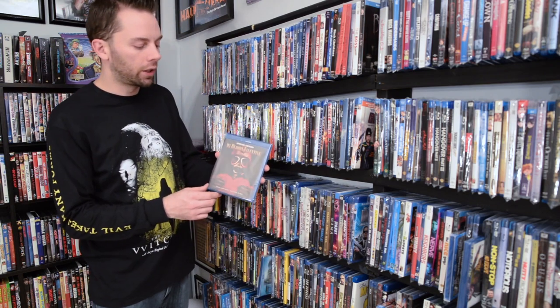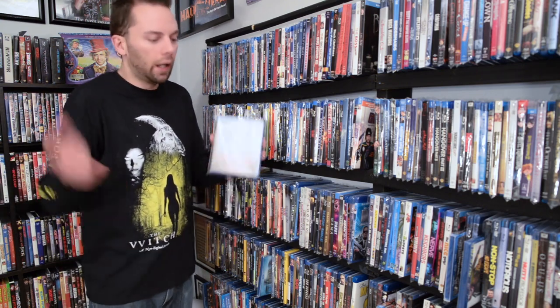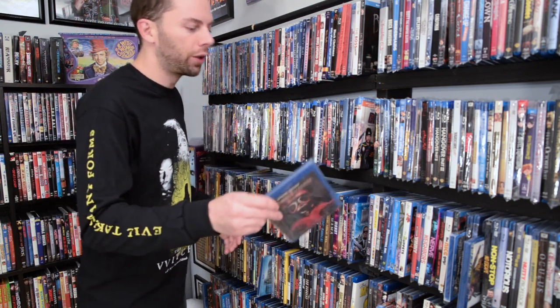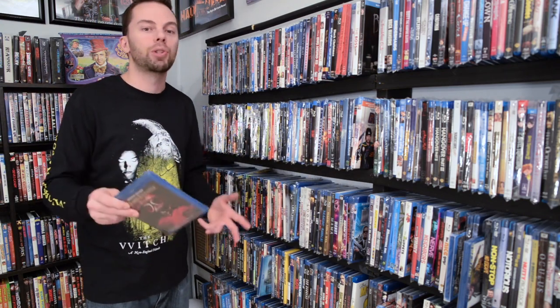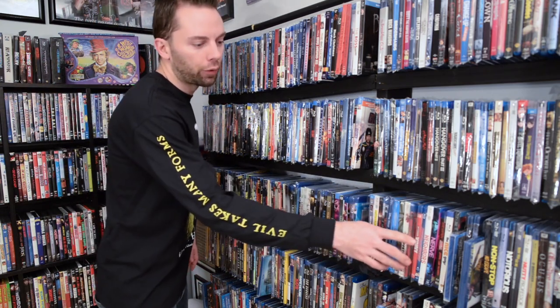Next one up, I got lucky with this one — My Bloody Valentine. My friend Patrick picked this up for me at Target. Someone returned it and it ended up on the shelf when it wasn't supposed to be there. He picked it up and got it for me, so I can't thank you enough, Patrick, for that one.